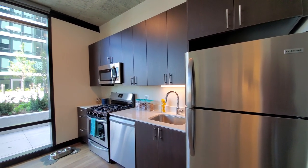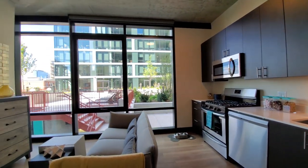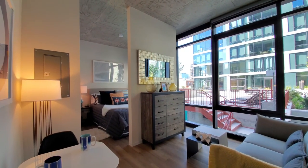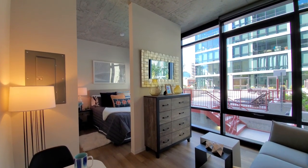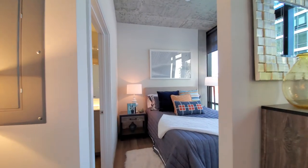Ceilings are just over 10 feet, which really adds a lot to the feel of spaciousness here. There's wide plank flooring throughout the living areas, and brushed concrete ceilings — an aesthetic that a lot of people seem to love.